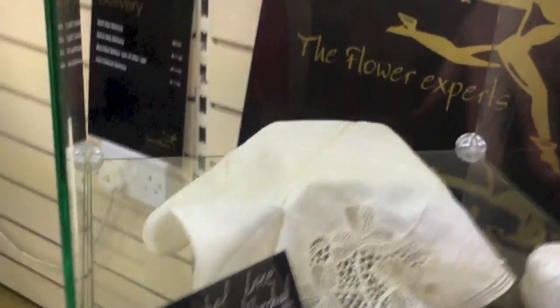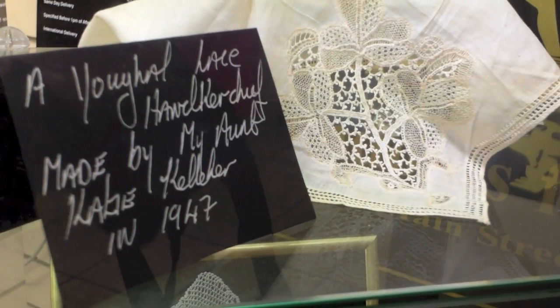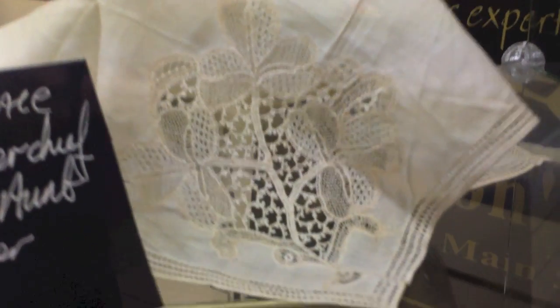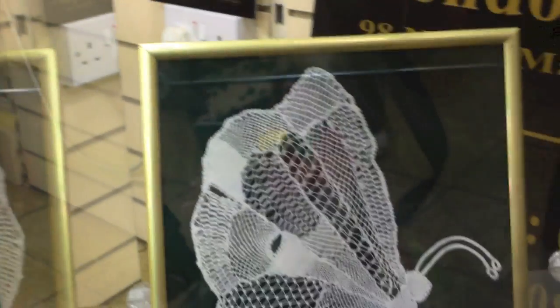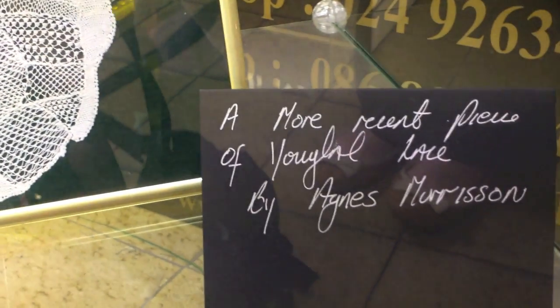Down here we have a piece of Youghal lace that was made by my own grand aunt, Katie Kelleher, in 1947. It's a handkerchief. Last year it was given to me and I'm very happy to have it — it means a lot sentimental value. Down here then we have a piece by a local lace maker, Agnes Morrison, of a butterfly. I'd like to thank Agnes for giving me this here for tonight.